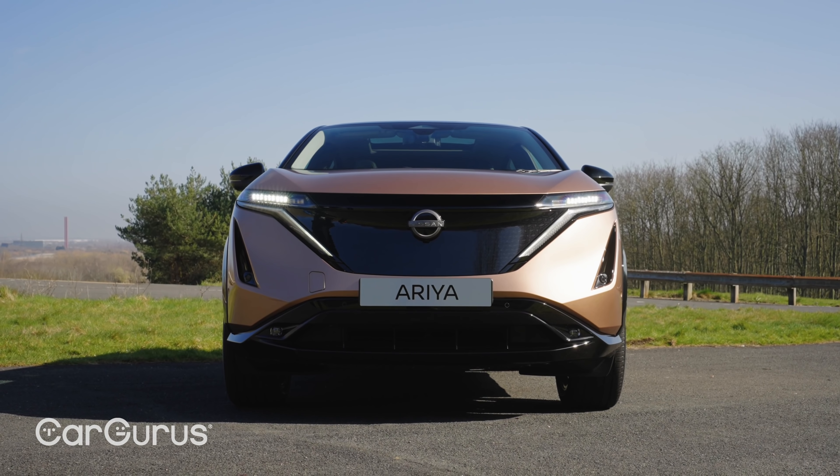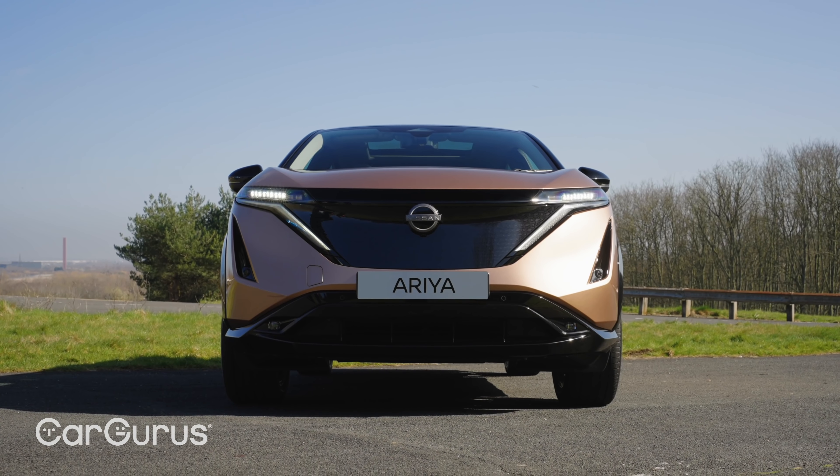The Aria is offered with two batteries: a 63 kilowatt-hour or an 87 kilowatt-hour. The smaller battery will deliver a WLTP range of up to 223 miles and is front-wheel drive only, while the bigger one will do up to 310 miles, or a bit less than that if you go for one of the more powerful four-wheel drive variants, which include an eForce performance version that will do 0-62 miles per hour in just over five seconds.